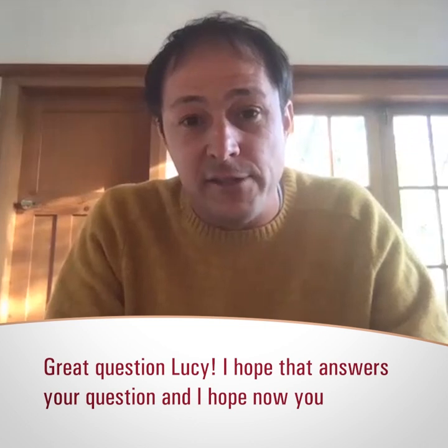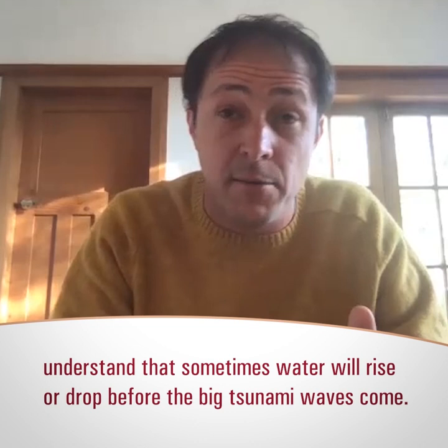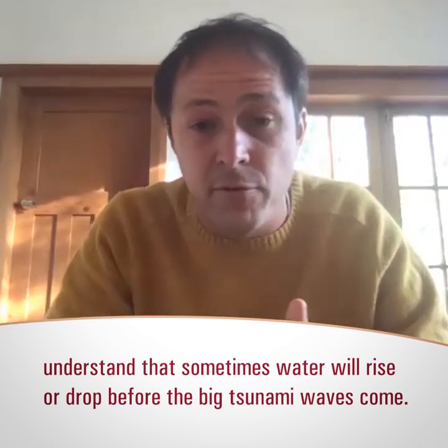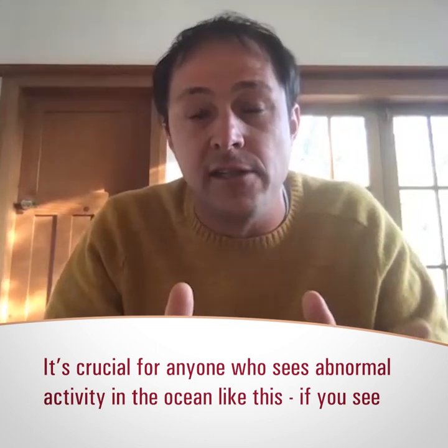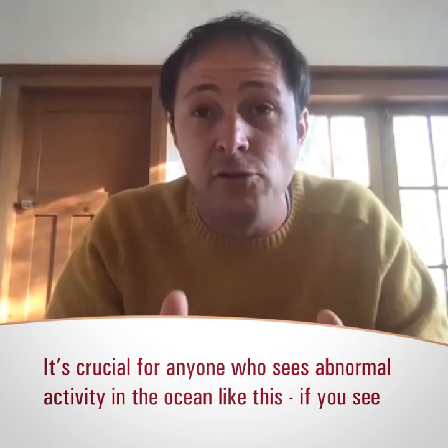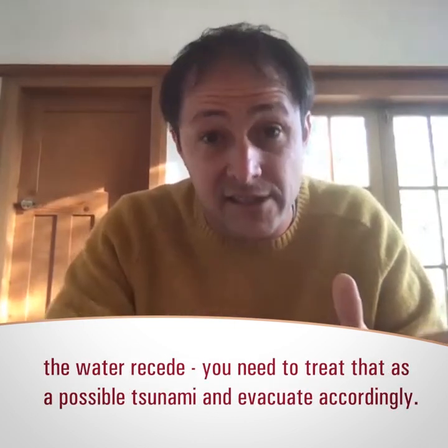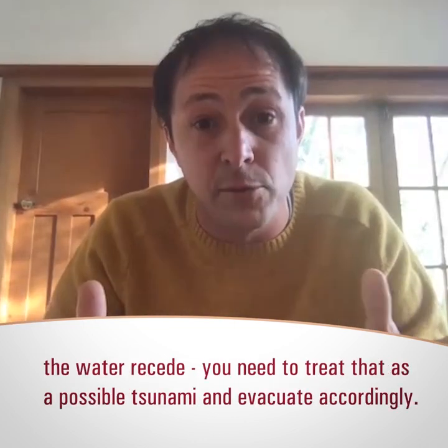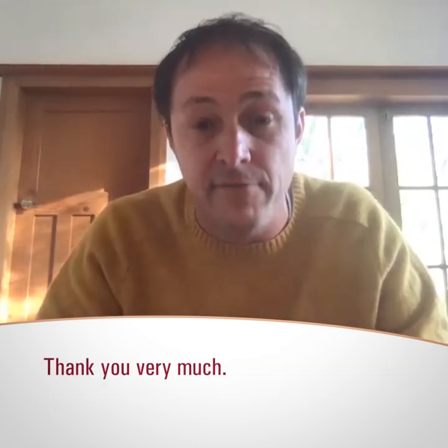Great question, Lucy. I hope that answers your question and I hope now you understand that sometimes we get a wave rise or a wave drop before the big tsunami waves come in. But what's absolutely crucial is that anyone who sees some sort of abnormal activity in the ocean — if you see the water recede for a long way out — you need to treat that as a possible tsunami coming in and you need to evacuate accordingly.